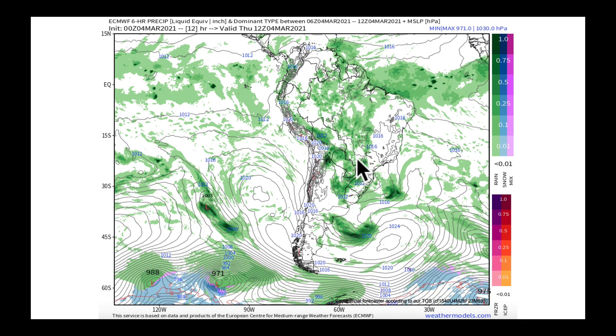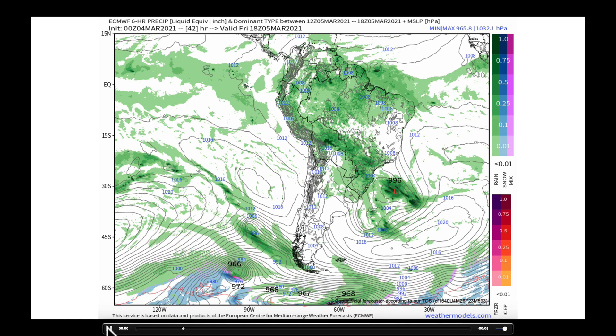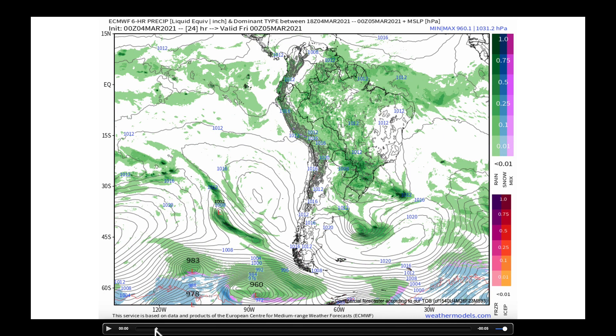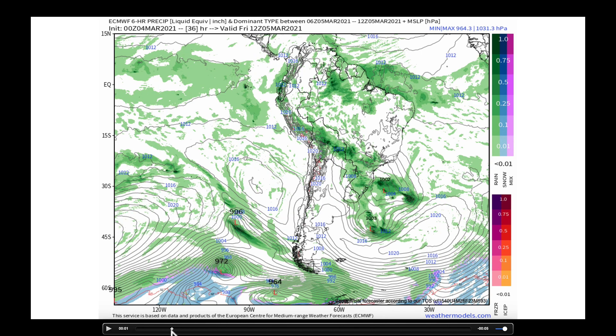I'd like to show you this morning's European model briefly. We do have a low that's sitting just off the coast, so throughout the day today we could get some scattered precip and scattered storms on that area that I said was quite dry. If we play this forward, you see that front sweeps through by the time we get to this evening and then into the overnight hours.